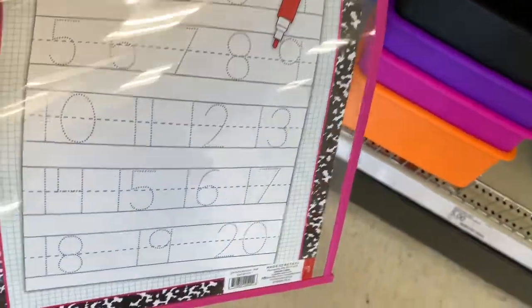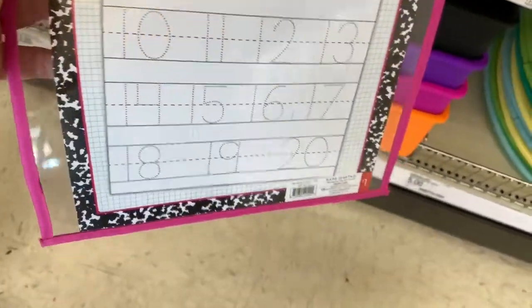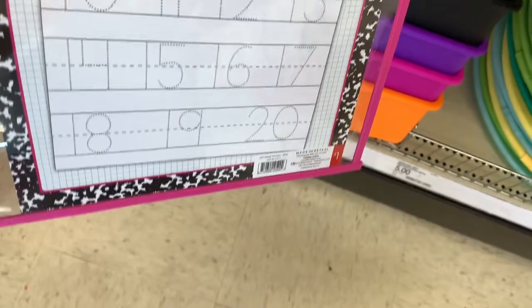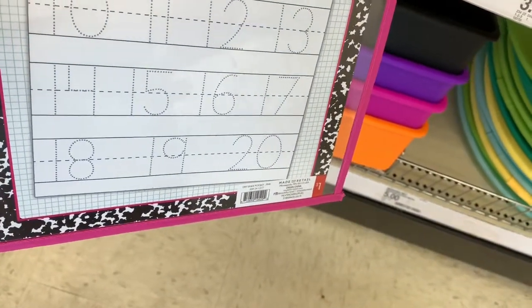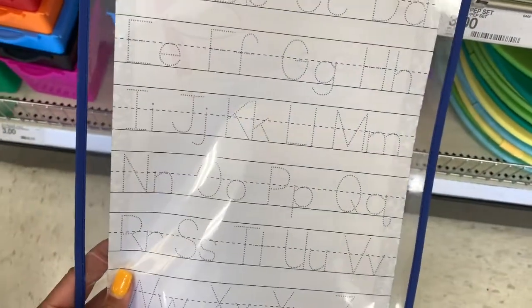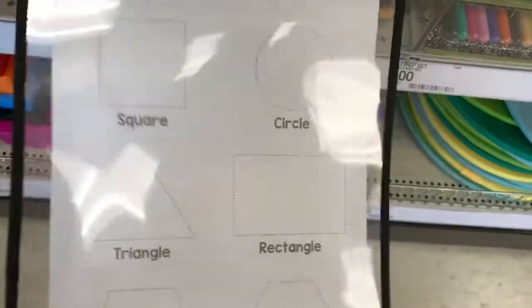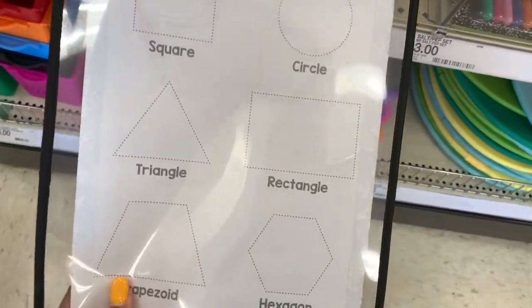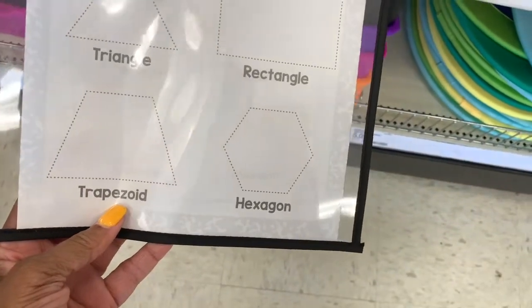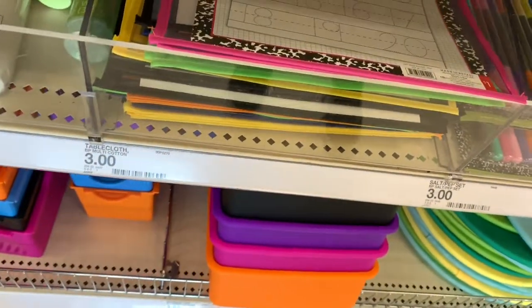I see a lot of kids needing these. This is a dry erase pocket where you can learn to write your alphabet or your numbers. They come in different ones — they have letters, numbers in different colors, and also shapes: square, circle, triangle, rectangle, trapezoid, and hexagon. These are all going for three dollars — a great find, since somewhere else it would probably cost you fifteen or twenty dollars.